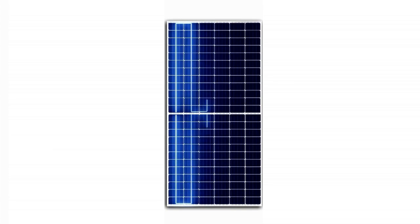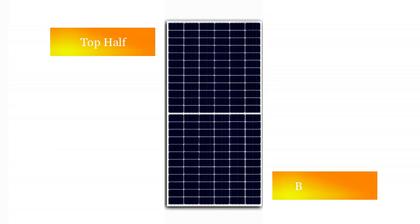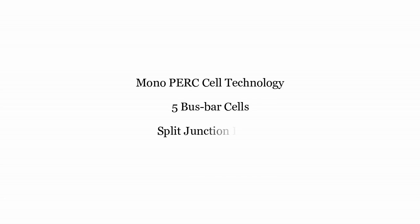Once the half cells have been connected in strings, the module is laid out in two twin sections with an equal number of cells connected in series, appearing as a top and a bottom half. Additionally, mono PERC cell technology, five busbar cells, and split junction boxes supplement this innovative solution.